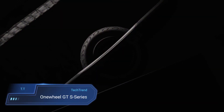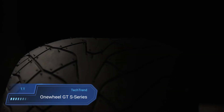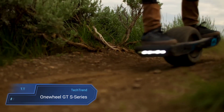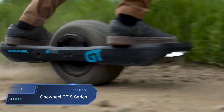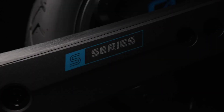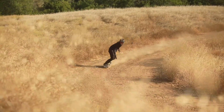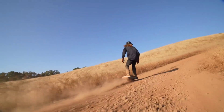One-Wheel GTS Series. The One-Wheel GTS Series is the pinnacle of high-performance electric boarding, crafted for the thrill-seeking advanced rider. With its powerful 113V powertrain, it delivers unmatched torque and efficiency, propelling riders to a top speed of 25 miles per hour.